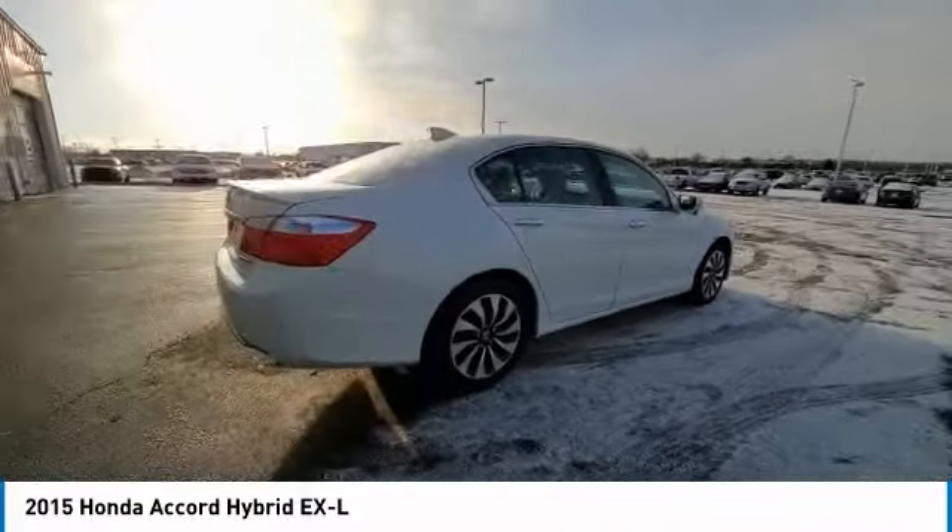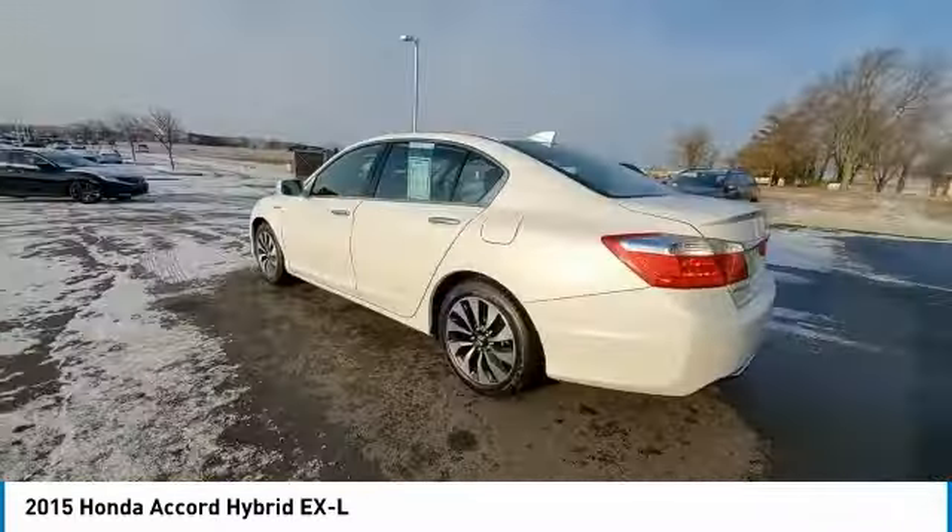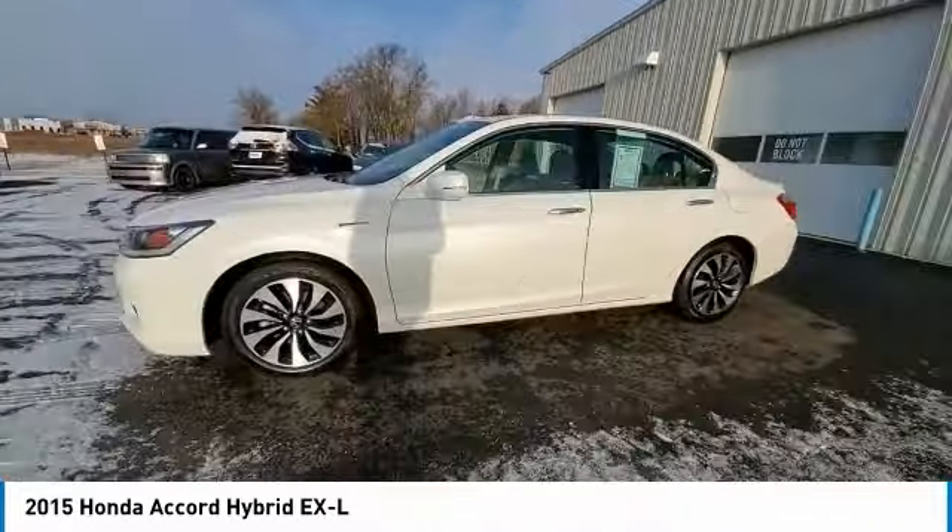Electronic stability control, rear spoiler, brake assist, traction control, remote keyless entry, power moonroof, four-wheel disc brakes.